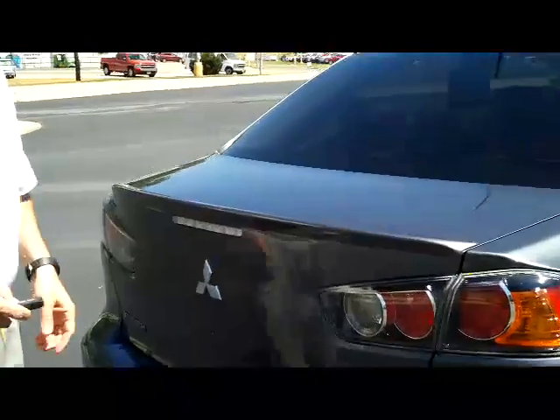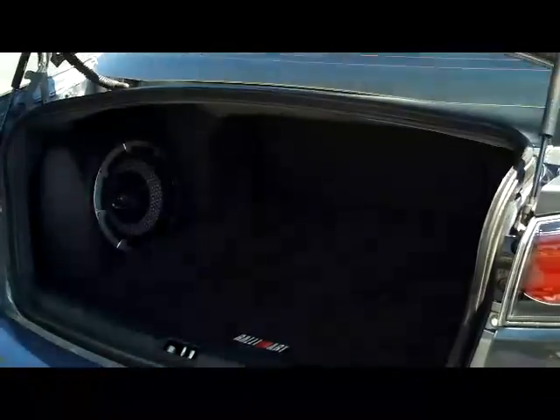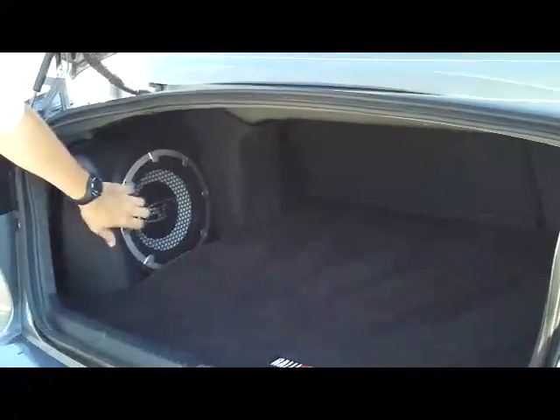You do have your remote access to the trunk. Lots of room in the back. It does have the subwoofer and Rockford Fosgate stereo system.